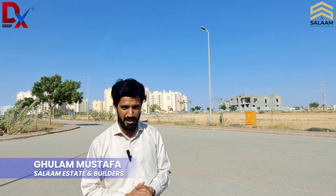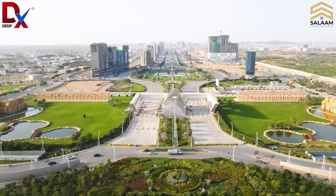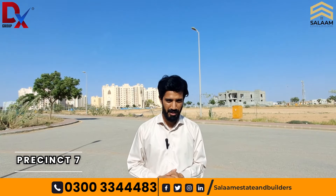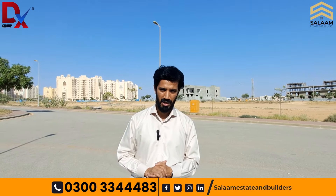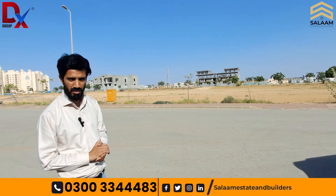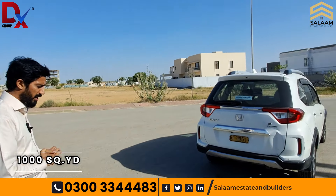Assalamualaikum. Welcome to the Asfah Salam State and Builders platform. We are in Barriya Town, Karachi, Phase 7. Today we are going to show you a unique project that is currently under construction. This is a one thousand square yards project.